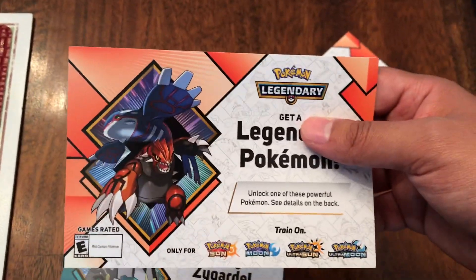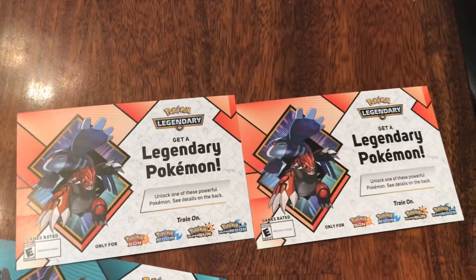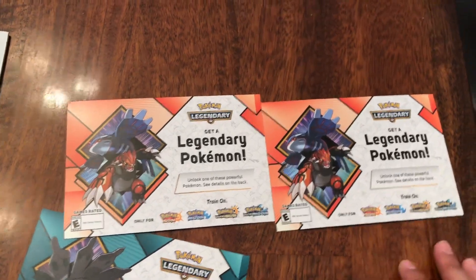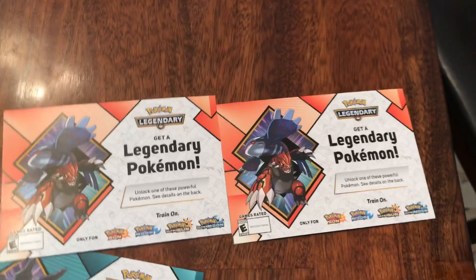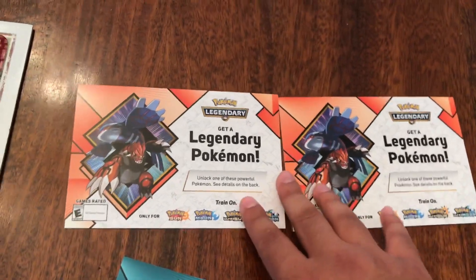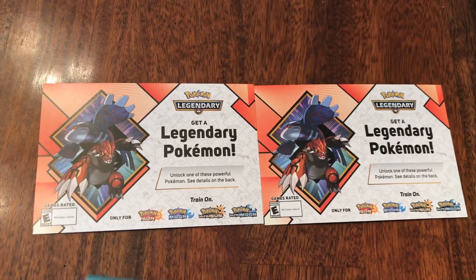I got two of them. If you ask nicely to the person at the store, hey, could I get two? Because I got both versions of the game. Sometimes they even give you more, like five or ten. They always get leftovers because people don't really go and pick them up. So I was able to get two, and he nicely gave me two so I could get both versions of Pokemon for each game.